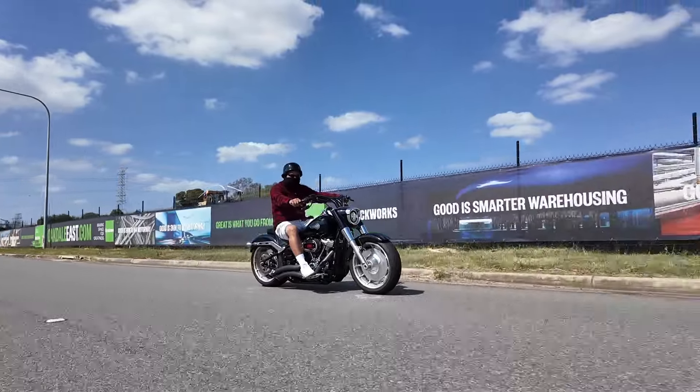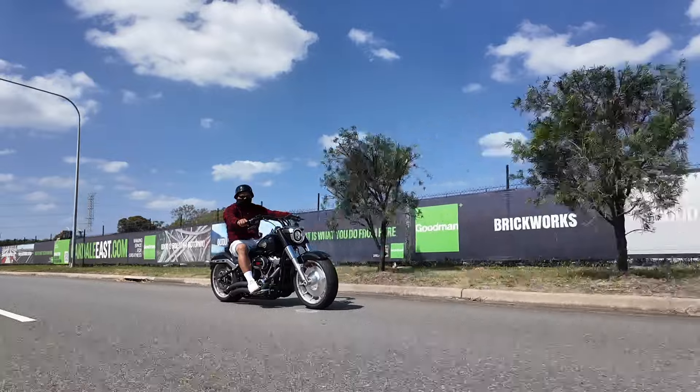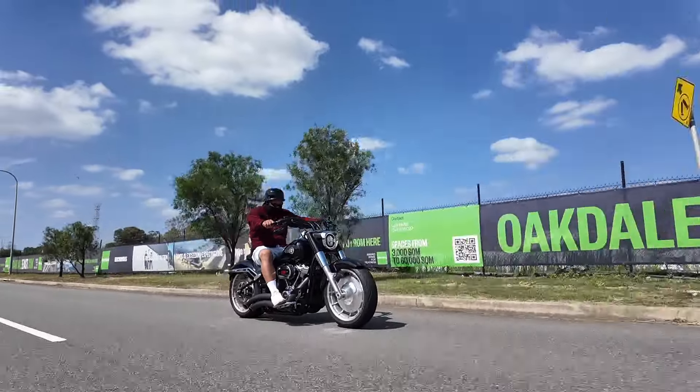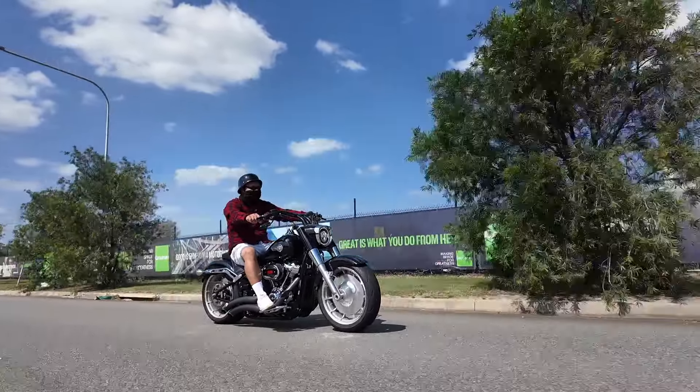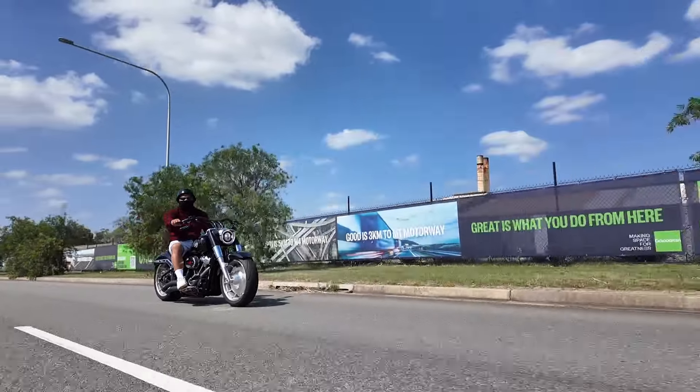The amount of work that's been done to this — there's a lot of modifications in it and the power upgrade is quite significant. We're just going to enjoy riding this thing.